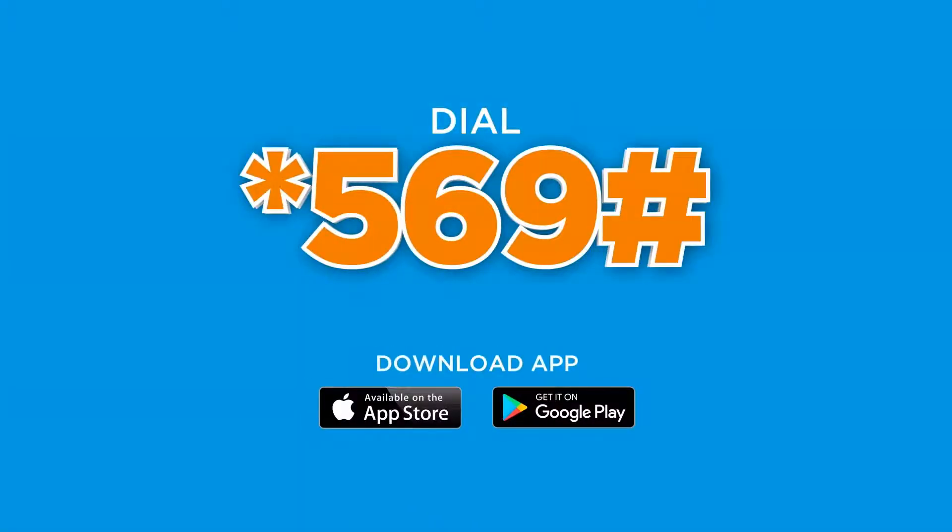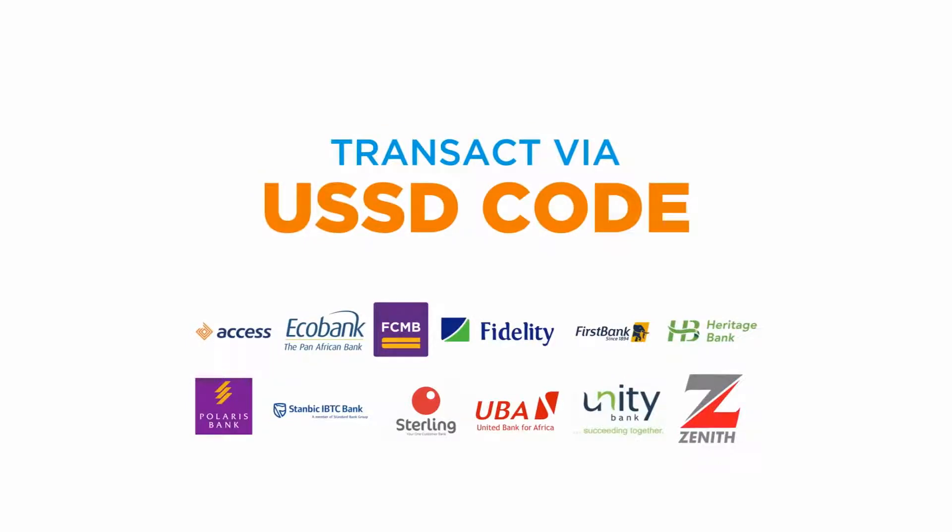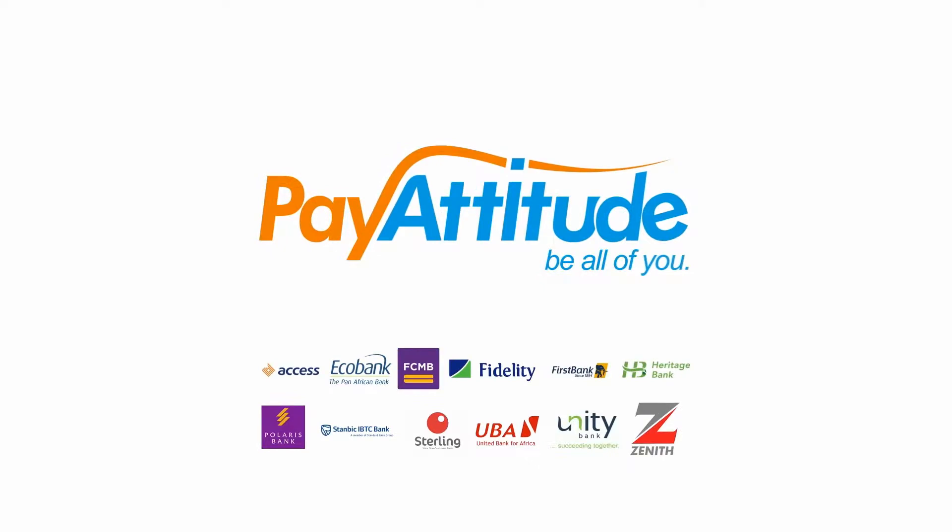To get started, dial *569# or download the Pay Attitude app, or use the USSD code of Pay Attitude Banks to enjoy seamless transactions. Pay Attitude — Be all of you.